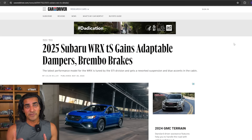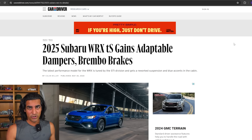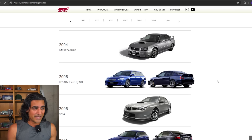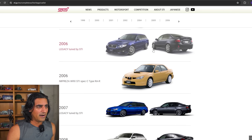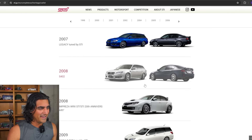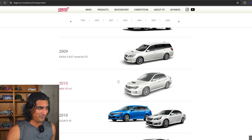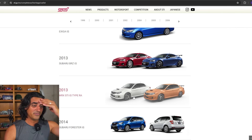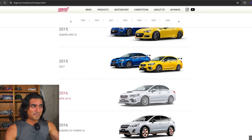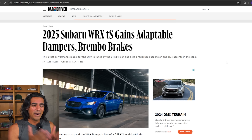You guys already know I'm talking about the 2025 Subaru WRX TS. TS stands for Tuned by STI. We've had tons of models in the past that have been tuned by STI — just looking at STI's website, the very first one we got was back in 2005, which was a Legacy TS, and there have been a few others. TS is a moniker that's been used for some time for STI and Subaru.